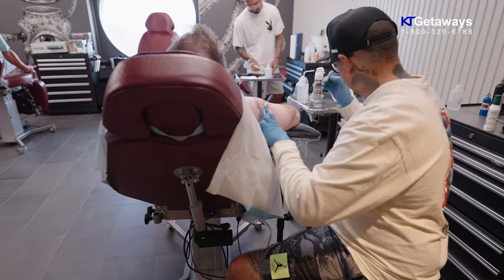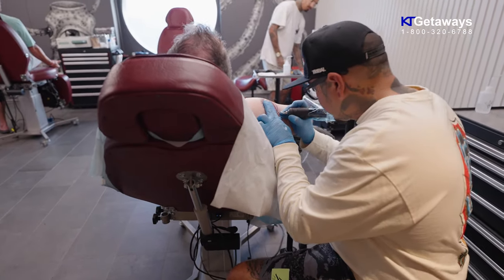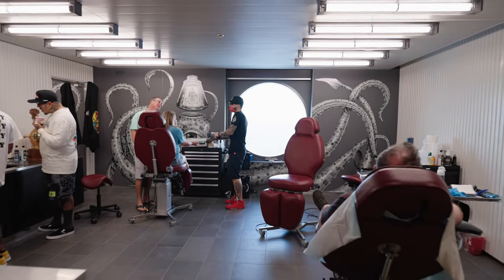The price of a custom tattoo will start at $250. For some of you that might be hesitant, I urge you to just walk in, have a look, and just ask some questions.